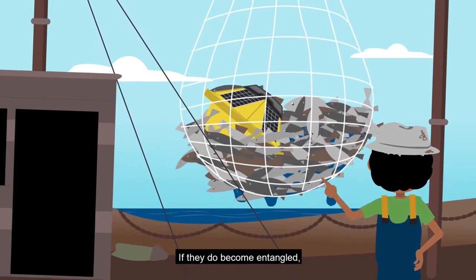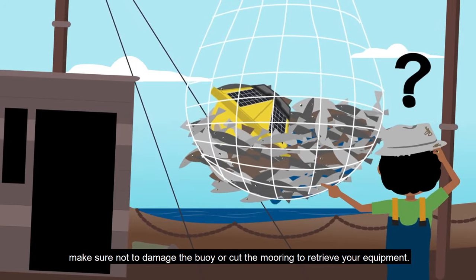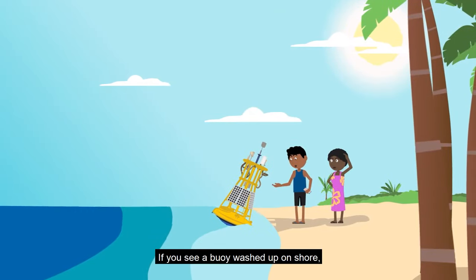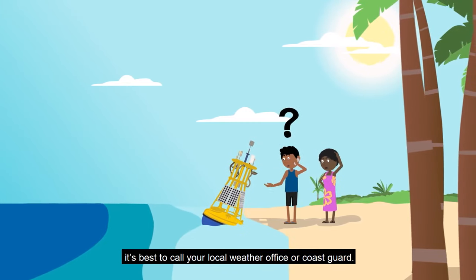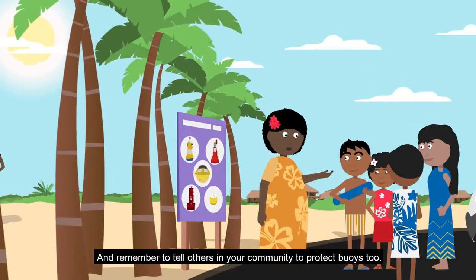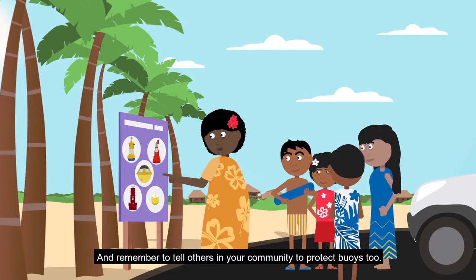If they do become entangled, make sure not to damage the buoy or cut the mooring to retrieve your equipment. If you see a buoy washed up on shore, it's best to call your local weather office or coastguard. And remember to tell others in your community to protect buoys too.